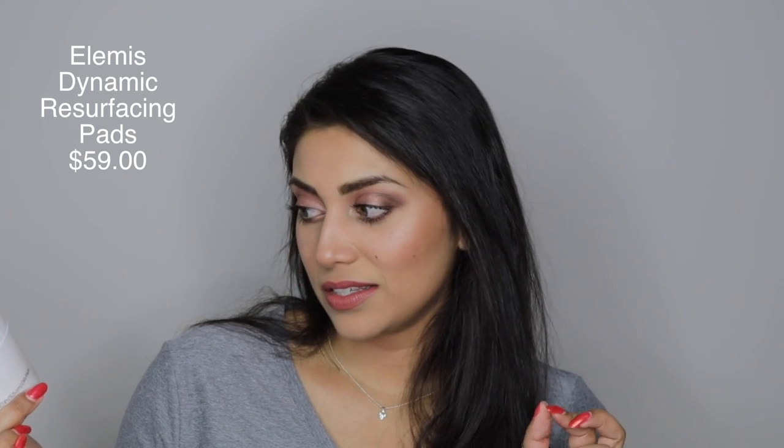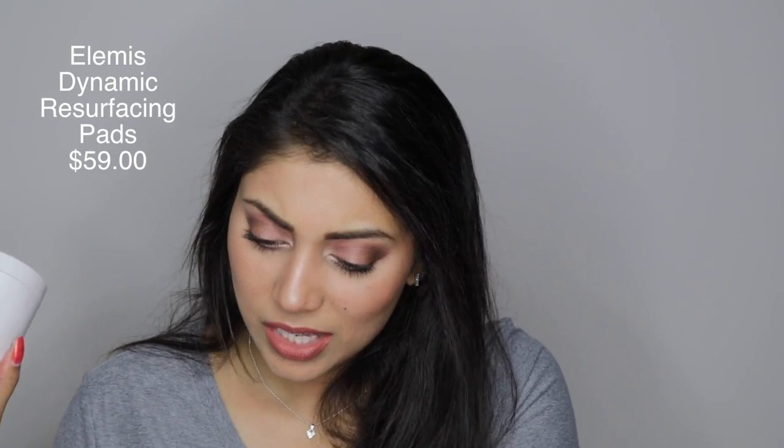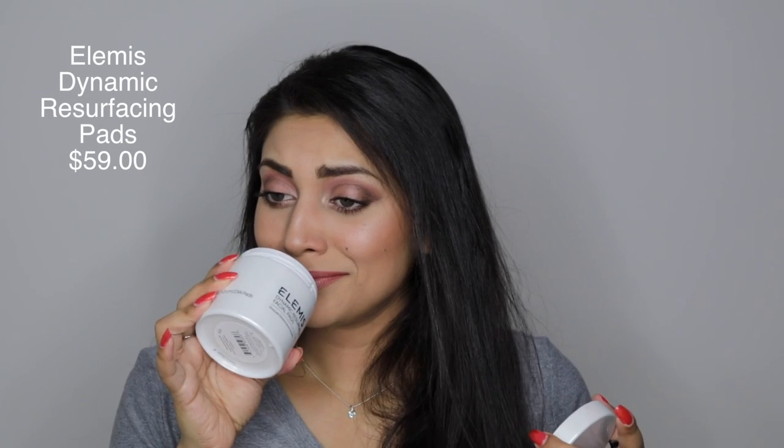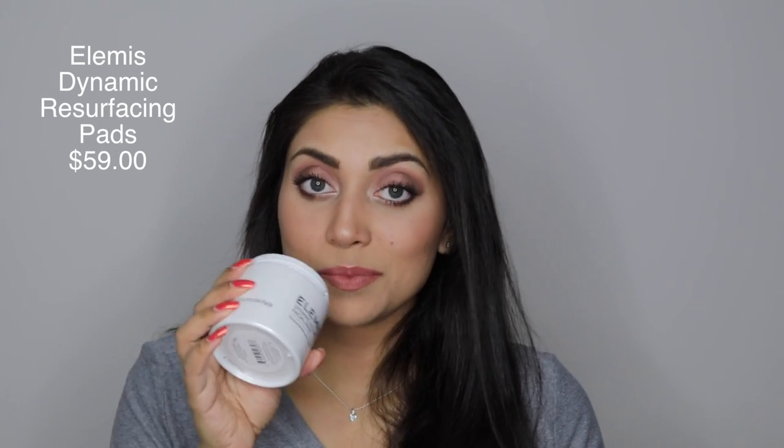So on to this month's theme — it is Mother Nature. The first item in the box is the Elemis Dynamic Resurfacing Facial Pads. I guess this is kind of like a chemical exfoliant. It smells nice — very clean and fresh.